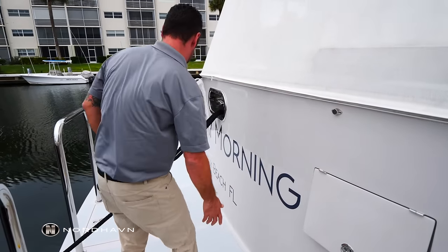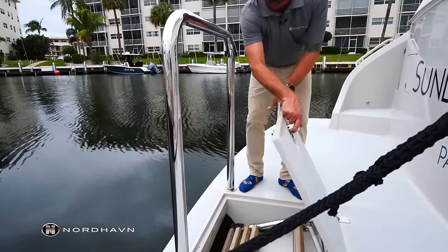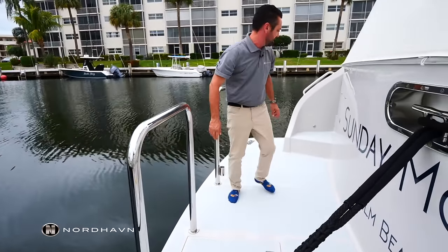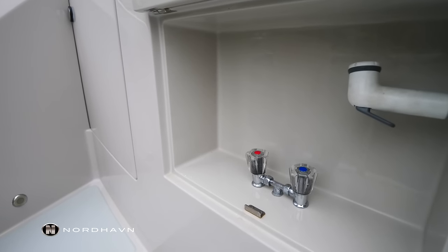Behind me here in the middle we have the swim ladder, which can be deployed while you're in the water. This hatch just allows us to access the top side of the ladder. And then behind me here, we have one more locker which houses a hot and cold fresh water shower.